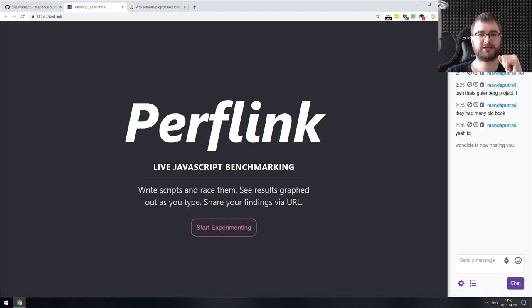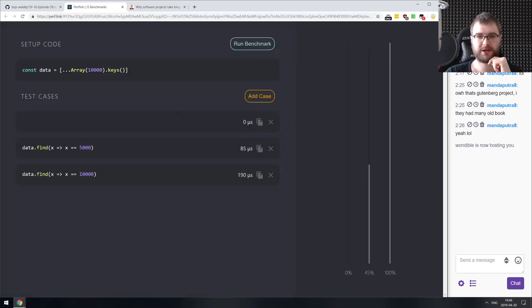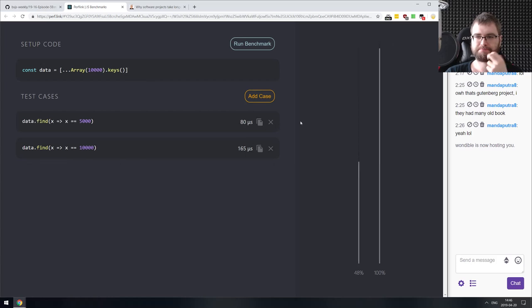The last demo is Perf.link — live JavaScript benchmarking that allows you to run simple benchmarks. It looks very slick and nice. If you want to do some JavaScript benchmarking, check this one out. It might well become your go-to tool because it looks pretty sleek.